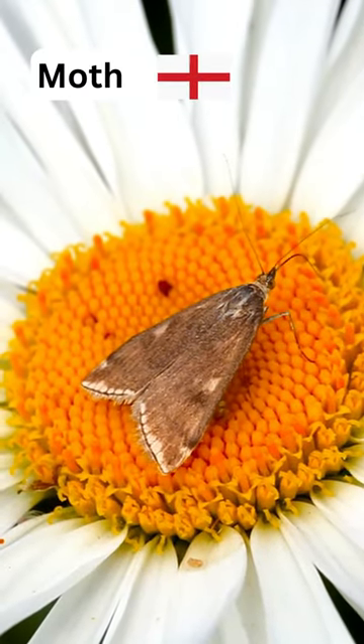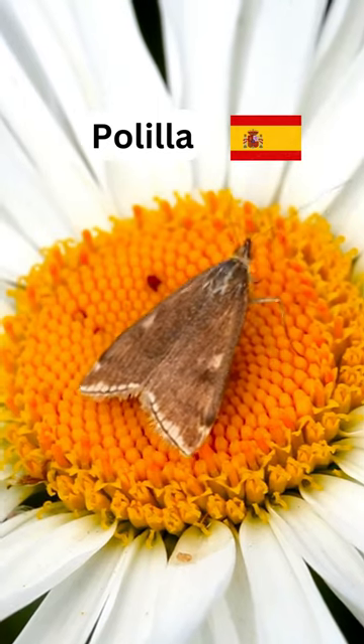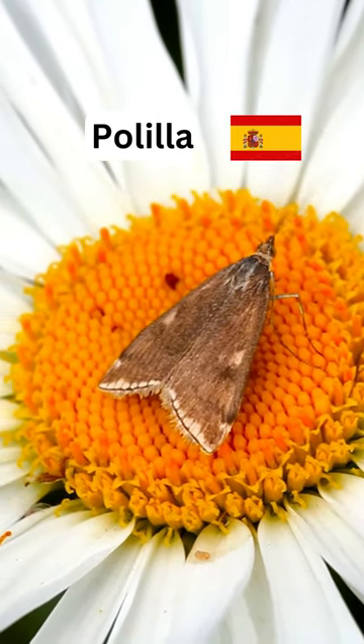And this one is a moth. Y esto parece bastante similar a una pequeña mariposa, pero en realidad se llama polilla.